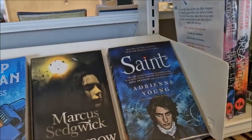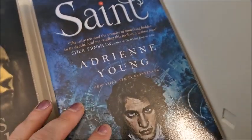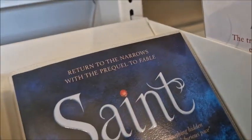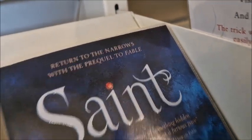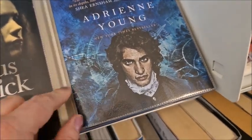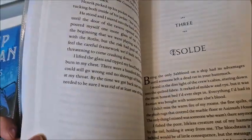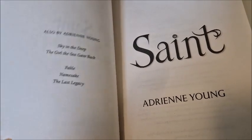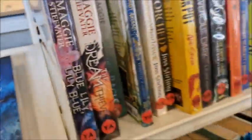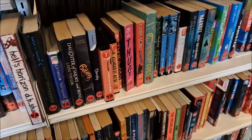This is a book I was really tempted to get — Adrian Young's Saint. It says here it's a prequel to Fable. I've not read any of the others, which is what put me off. But I know it has a pirate-y vibe. I suppose if I've not read the others and this is a prequel, it doesn't really matter because it happens beforehand. But I've got so many books to read already — so many books, so little time.